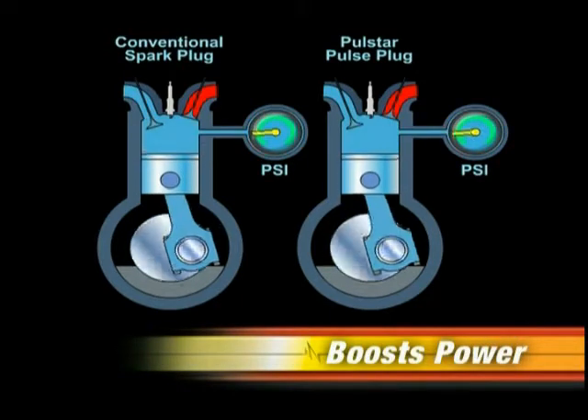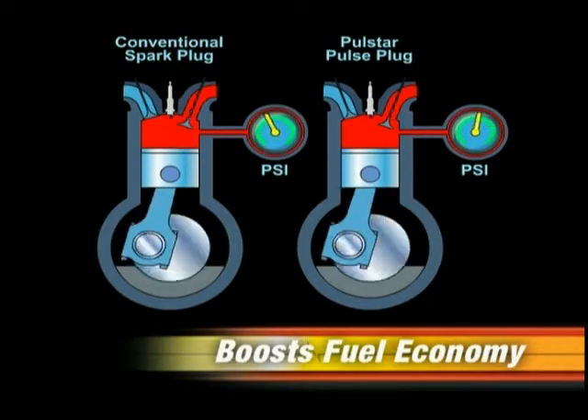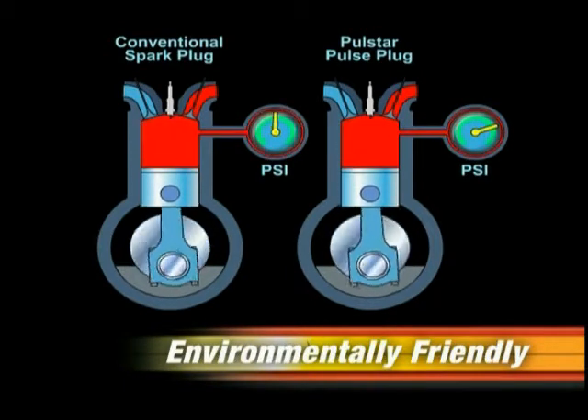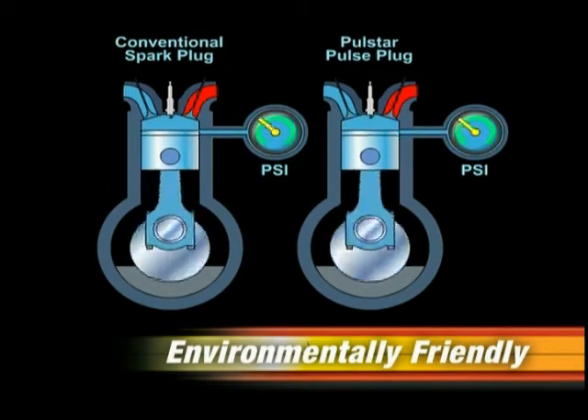The result is greater horsepower and fuel economy. And as a side benefit, fewer hydrocarbons escape to the exhaust, making vehicles with PulseStar pulse plugs more environmentally friendly.